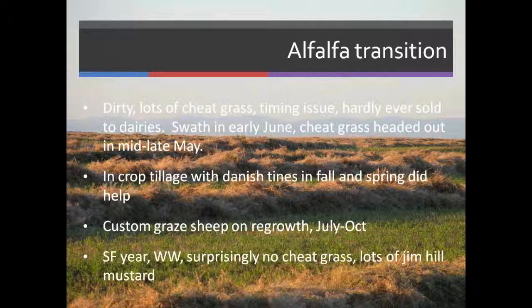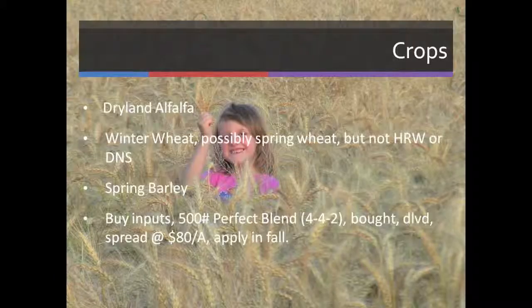We custom-grazed sheep on the regrowth from July to October. Surprisingly, with all this cheatgrass, I can find it in the windrows in the successive years of alfalfa, but I haven't seen it yet in the winter wheat crops, which really surprises me.